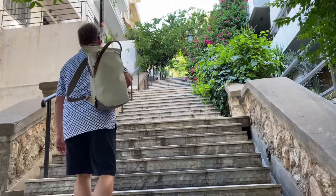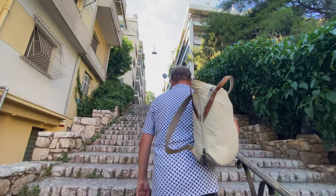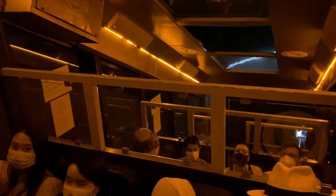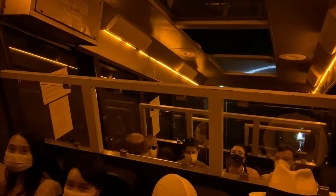Even just getting to the funicular to go up the hill is a bit of a workout — a bit of a stair master. You can hike up or catch the funicular, and that's what we did. We're on the funicular going up to Lycabettus Hill and it's all underground — I didn't realize that. Tickets cost seven euros and there are plenty of things to see and do once you get to the top.